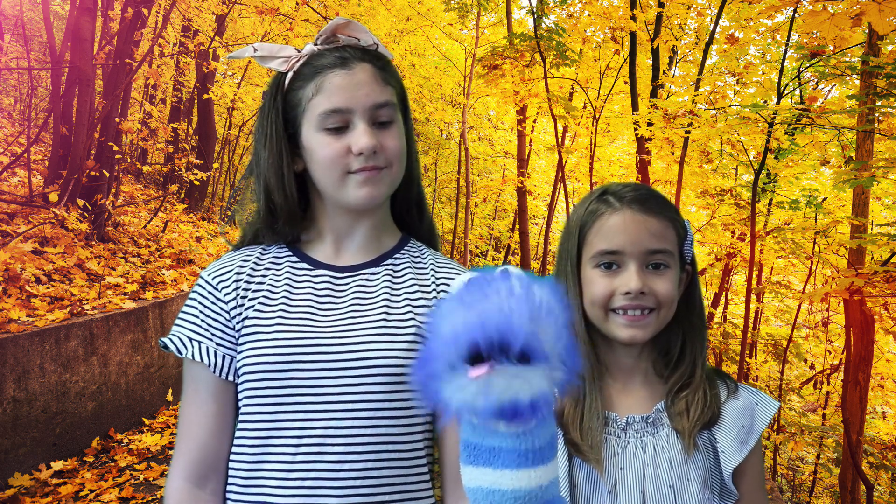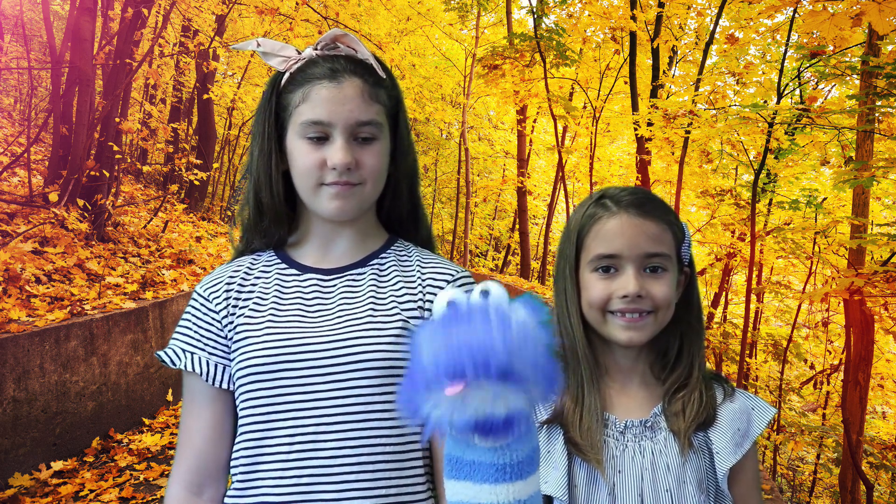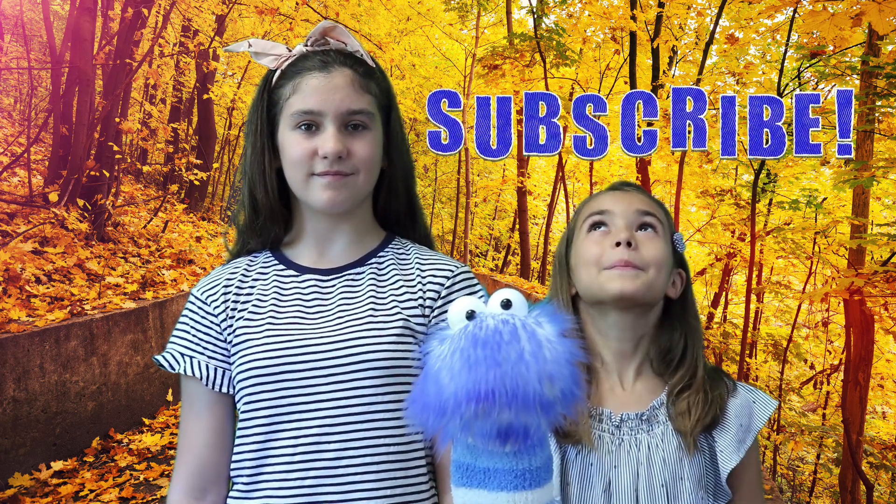Now you know how and why leaves go from green to a bunch of different colors every single autumn. Thanks for watching — make sure you subscribe!